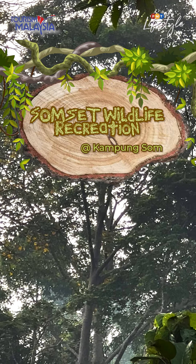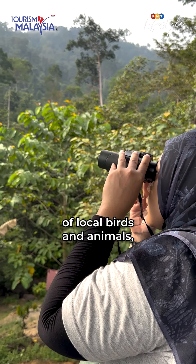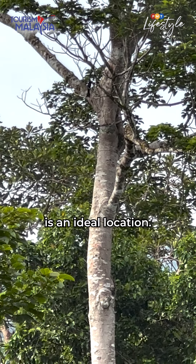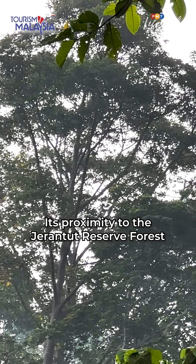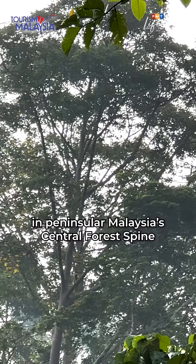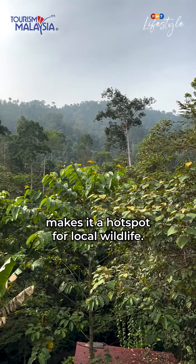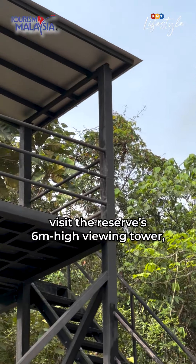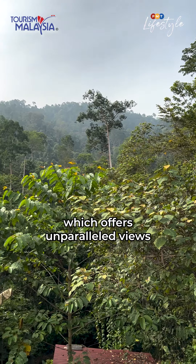Somset Wildlife Recreation at Kampung Sok. For a captivating glimpse of local birds and animals, the Somset Wildlife Recreation Nature Reserve is an ideal location. Its proximity to the Jerantut Reserve Forest in Peninsular Malaysia's Central Forest Spine makes it a hotspot for local wildlife. For the best bird-watching experience, visit the reserve's 6-metre-high viewing tower, which offers unparalleled views of the surroundings.